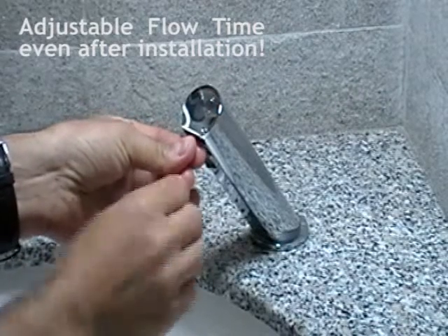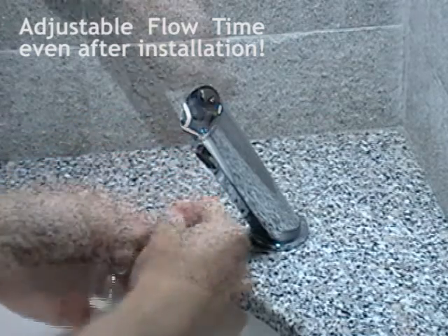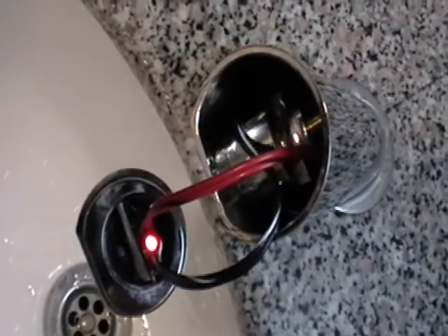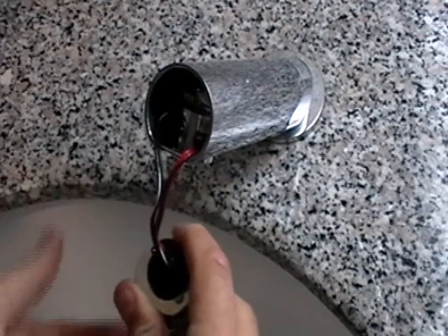Touch faucets, showers, and flushing systems are supplied with a pre-programmed flow time. However, sometimes projects require changing the flow time after installation — no problem. You can do it on-site to match your project needs. Let us show you how easy it is.